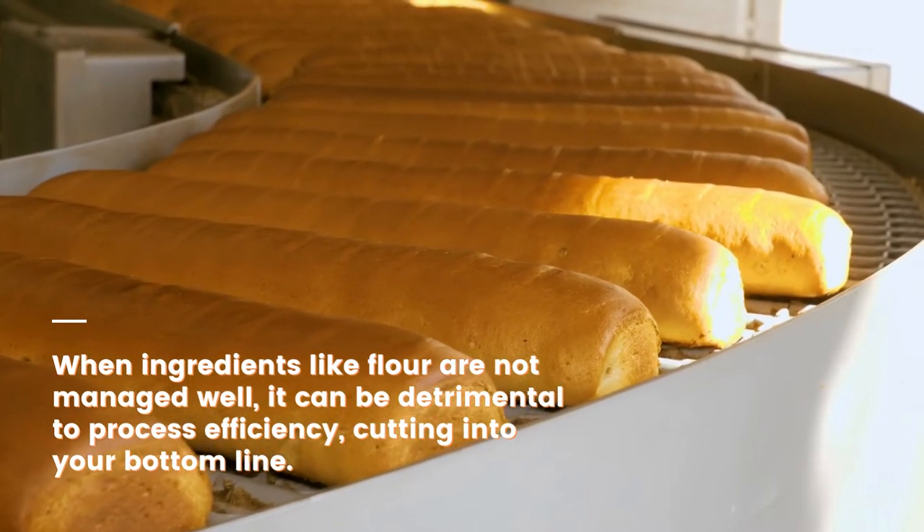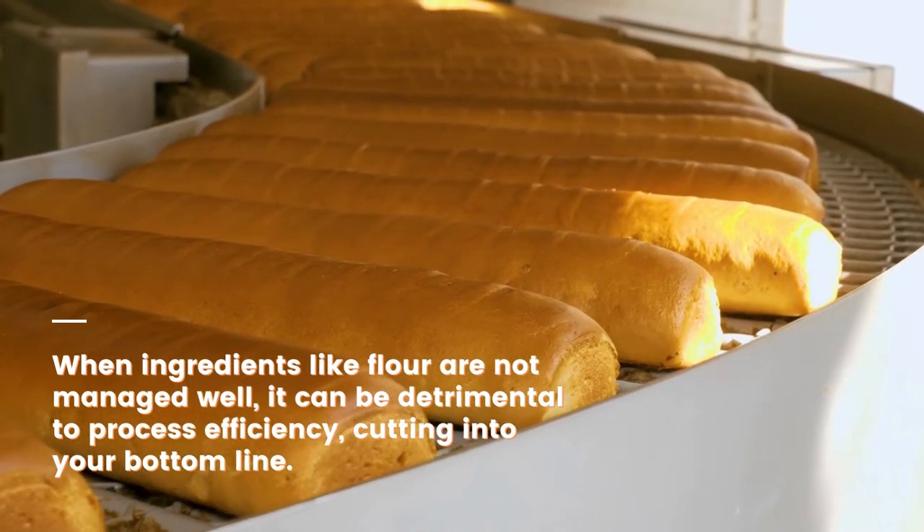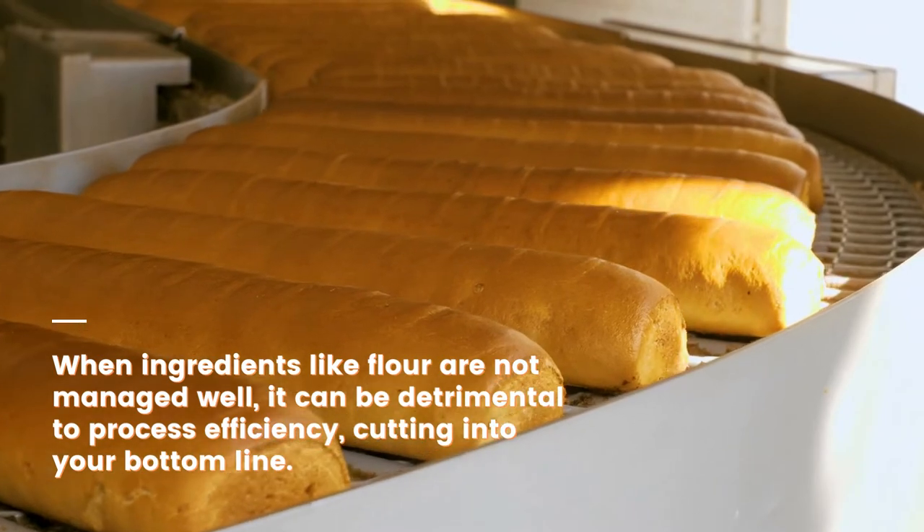After all, when ingredients like flour are not managed well, it can be detrimental to process efficiency, cutting into your bottom line.